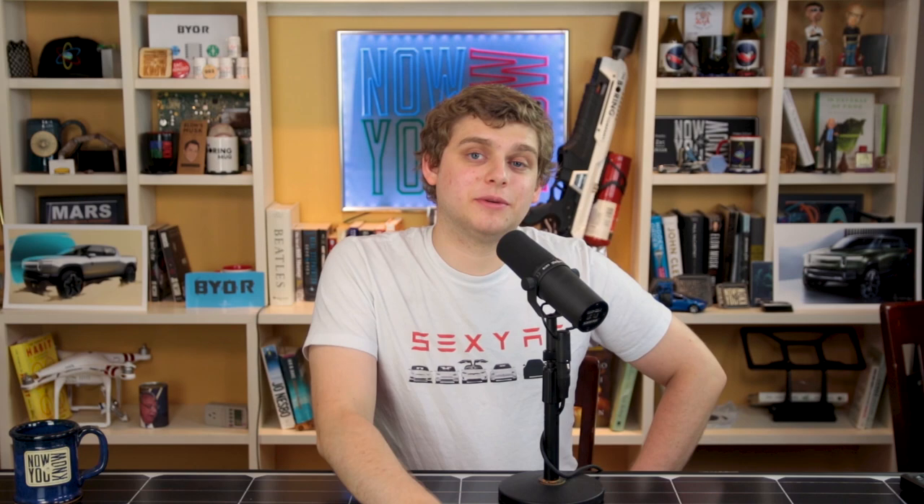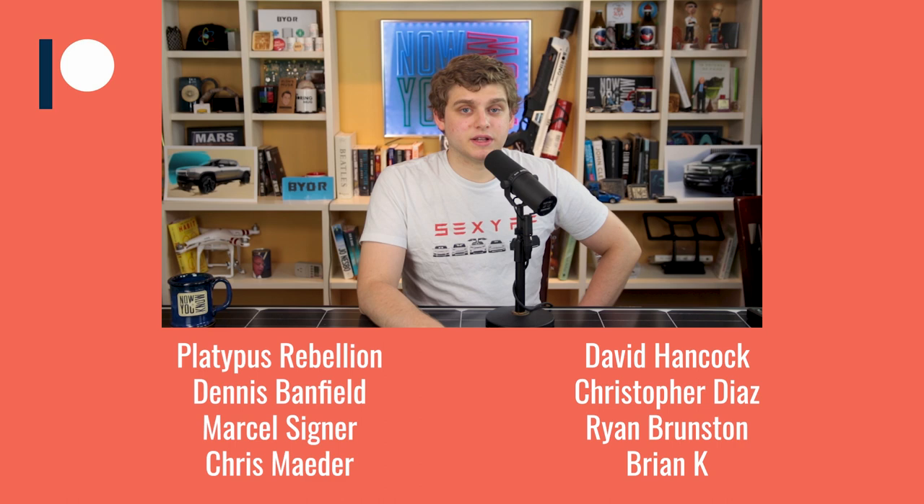Back from the Patreon bonus stories, and we have some Patreon patrons to thank: Platypus Rebellion, Dennis Banfield, Marcel Singer, Chris Mader, David Hancock, Christopher Diaz, Ryan Brunson, Brian K, Susan Dickey, Patrick Holliday, James Sewell, John L. White, James McLean, John Uckman, Janik Wieke, Ashen Hugo, Frederick Van Wauve, Marcel Singer, Nicole Danielle, and Tobias Peeger. Thank you so much to all of our Patreon patrons who support this show and make it possible every week.